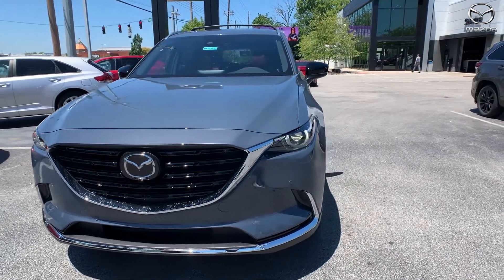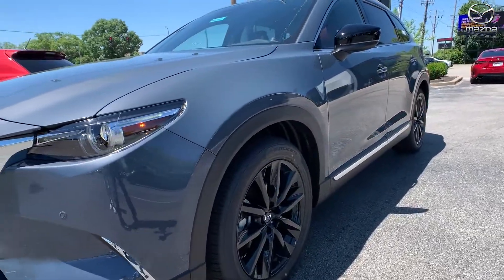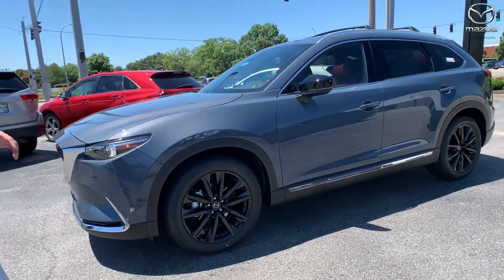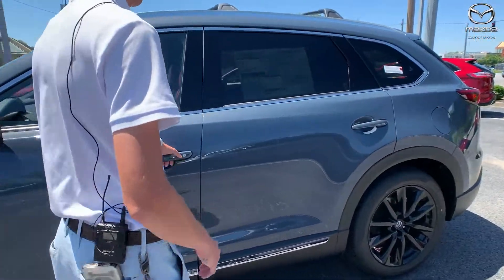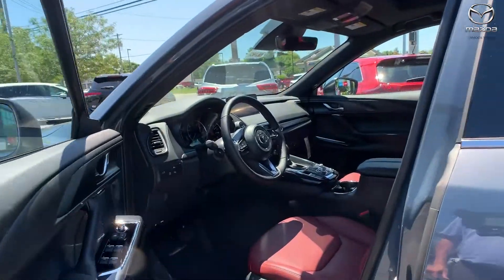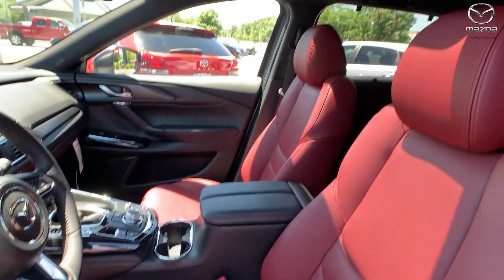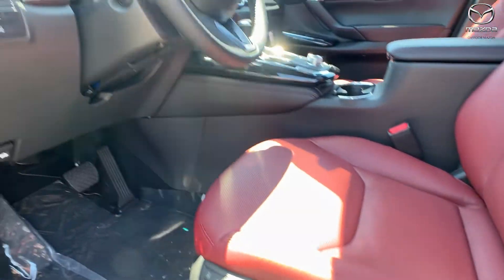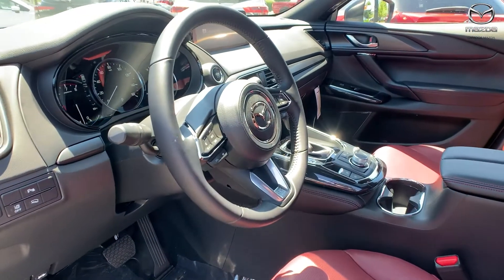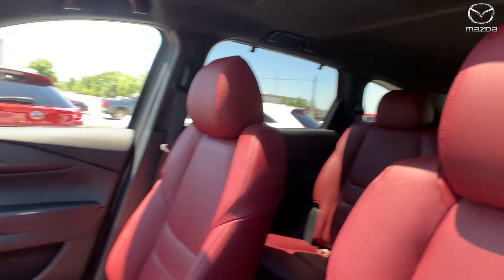It's also accented with black rims, a blacked-out grille, black mirror caps, and a couple of other black accents throughout the vehicle. On the inside, you're going to have a red Nappa leather interior — it's not a super loud red, it's kind of a deeper red.